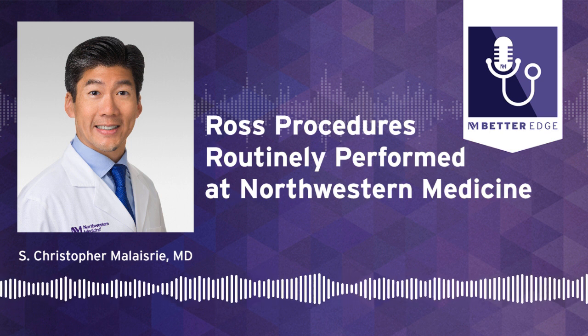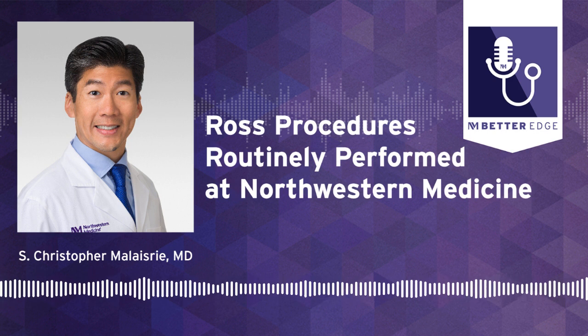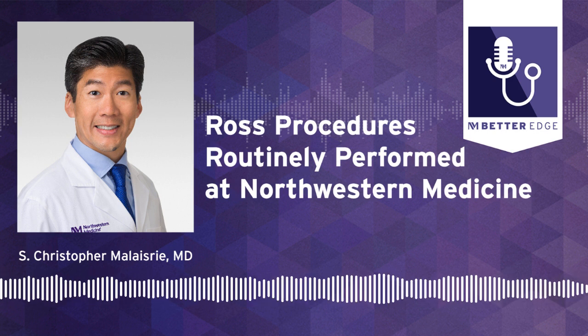Can you briefly explain the Ross procedure? Tell us why it's considered a rare surgery, and I'd like a little bit of an evolution of this fascinating surgery.